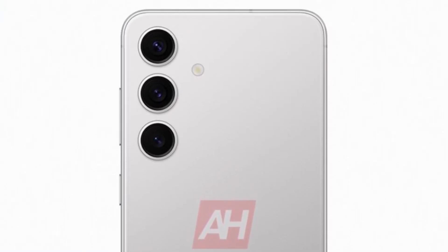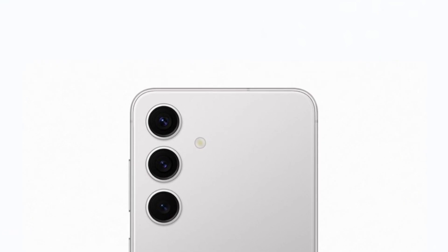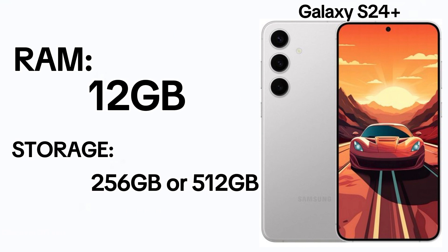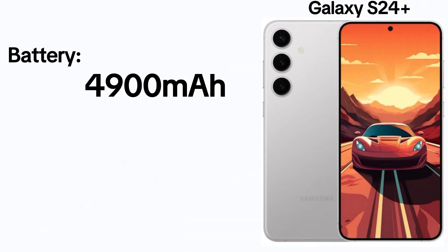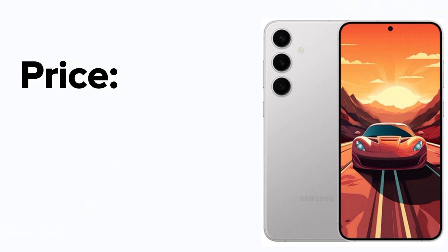It retains the robust build and a 12-megapixel punch-hole selfie camera. Its camera configuration mirrors the standard S24, but with 12GB RAM and storage options of 256GB or 512GB using UFS 4.1 technology. The S24 Plus houses a substantial 4,900 mAh battery with 45W fast charging, along with similar connectivity features, priced around $1,050.